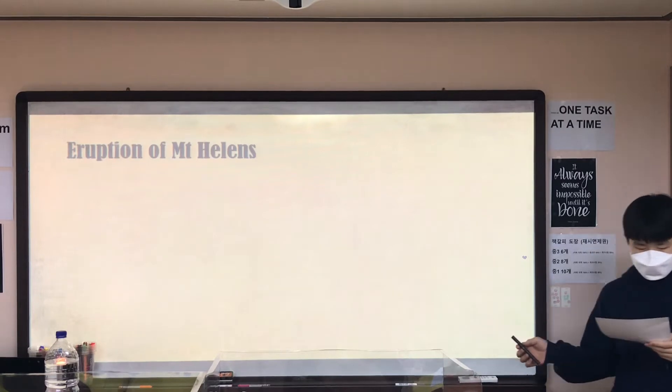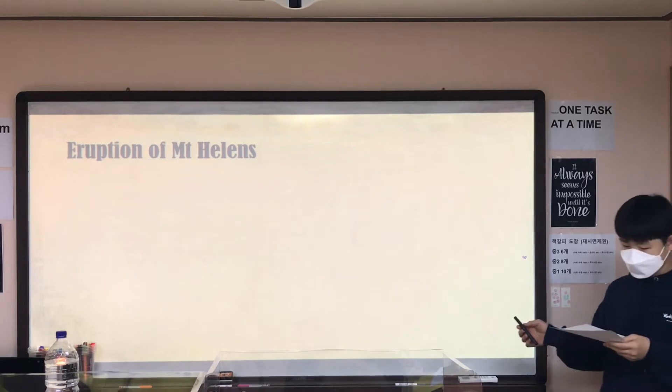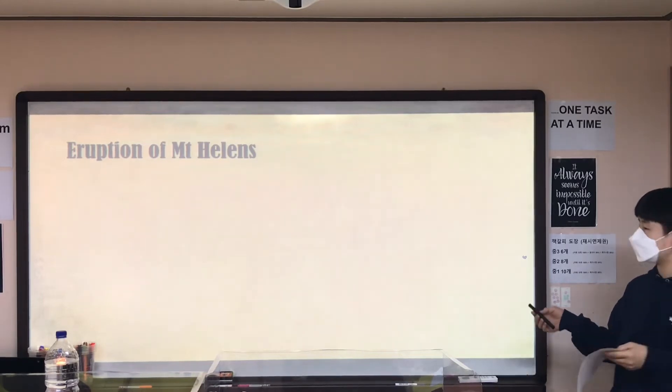Now, let's take a look at the eruption of Mount St. Helens. As I mentioned before, this volcano is an active volcano. So there were some earthquakes or several eruptions sporadically, which weren't very deadly.